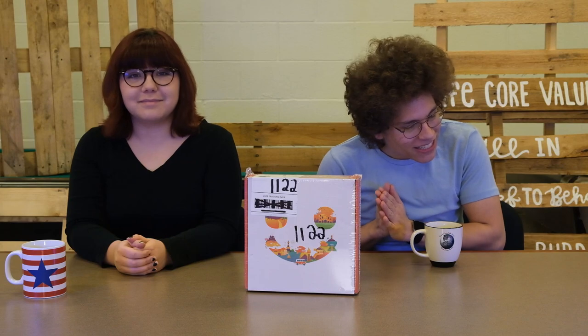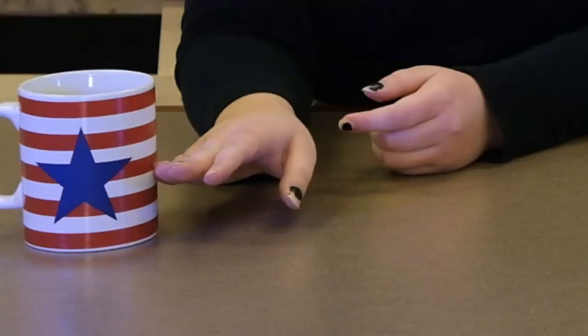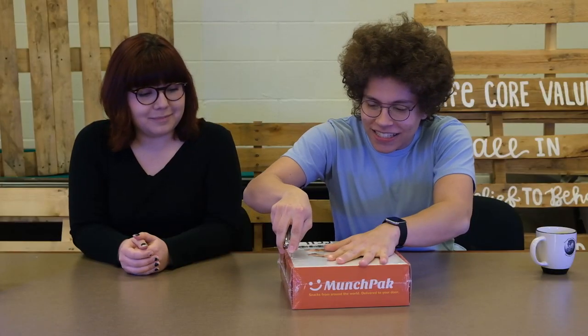We have a special guest with us today, Leah Conrad, and we're going to unbox this together. So let's go ahead and get this cup out of the way and we're going to see what lies inside.